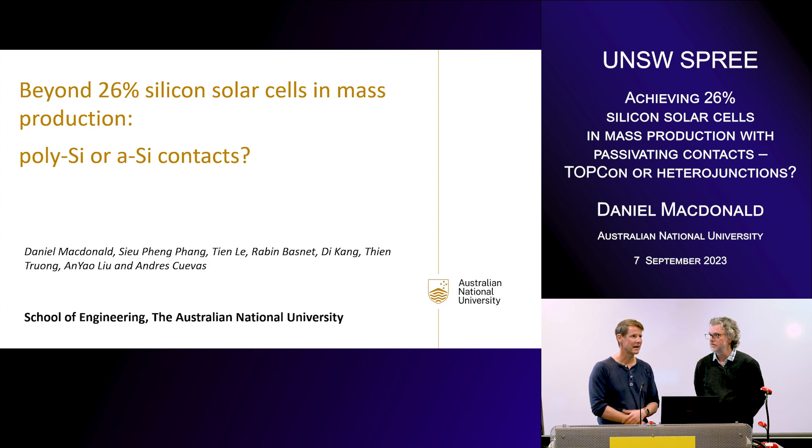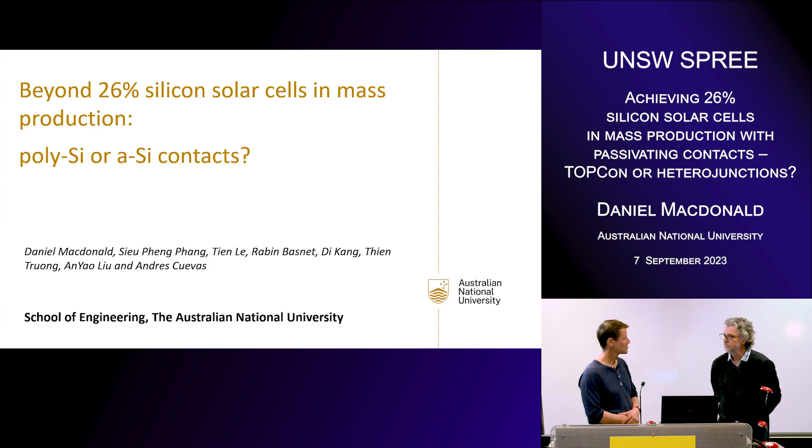We both attended a workshop in the US a couple of weeks ago, and Dan gave this outstanding talk which addressed one of my fundamental questions: is there actually a fundamental difference between a TOPCon contact and a heterojunction contact? I guess Peter Würfel would say they're both just two different flavors of the same thing, like a membrane or a carrier-selective contact, but I'm sure Daniel would tell us more about that.